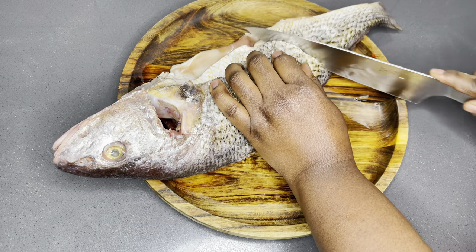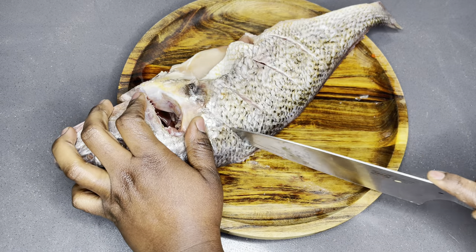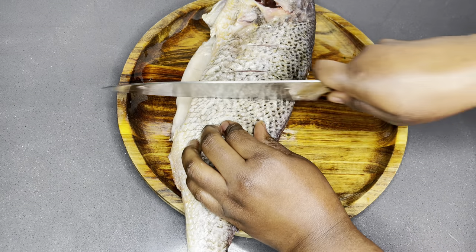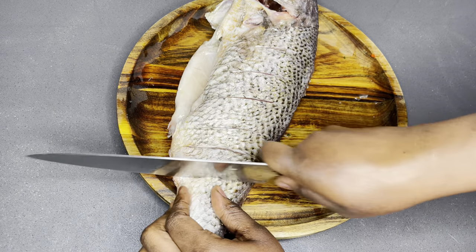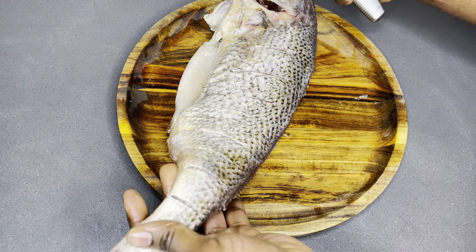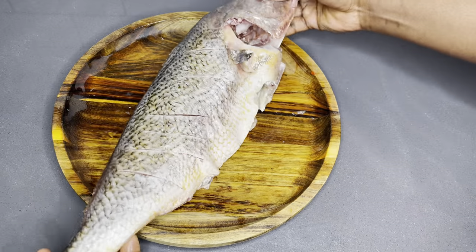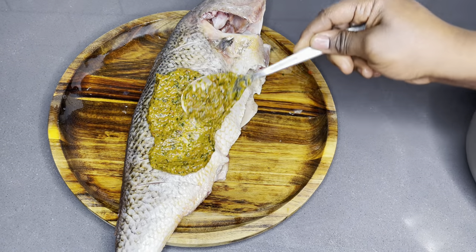I've cleaned, washed, and really taken good care of this fish. I'm now going to make some incisions so that the marinade will be able to penetrate through the fish, enhancing the taste and aroma. This is a very important stage — with any grilled fish you're doing, make sure you do this.